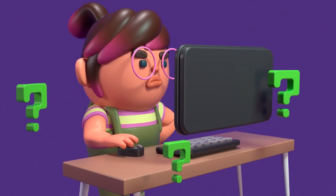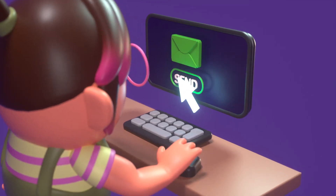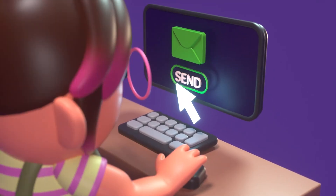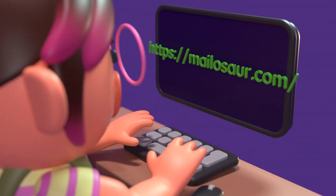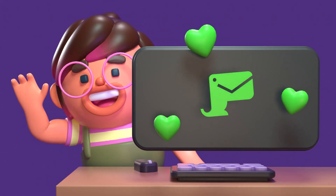Unsure how to test communication at scale? Or just nervous about clicking send on your next campaign? Talk to the Mailasor team about how we can help your business improve quality and increase customer confidence.